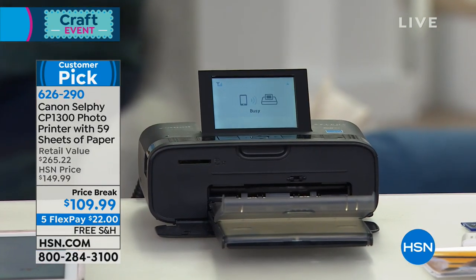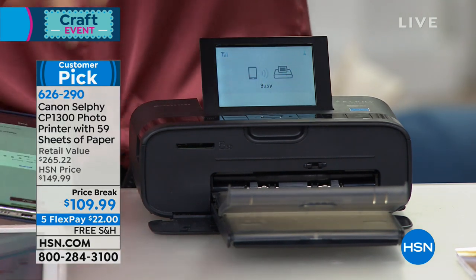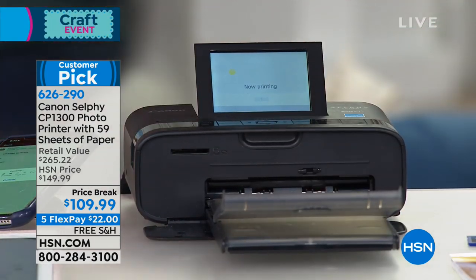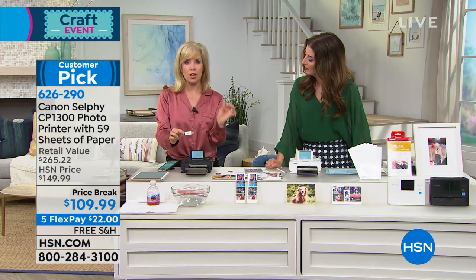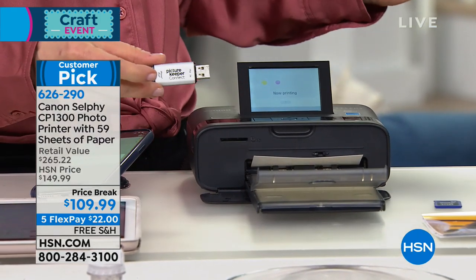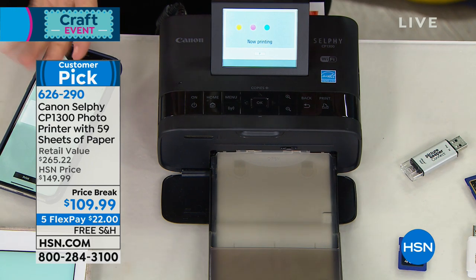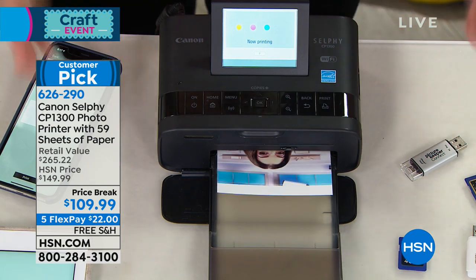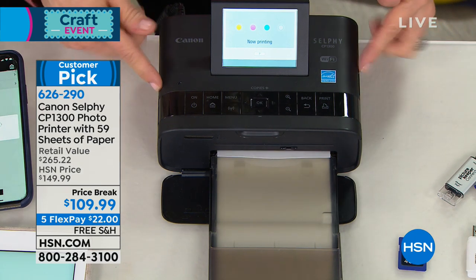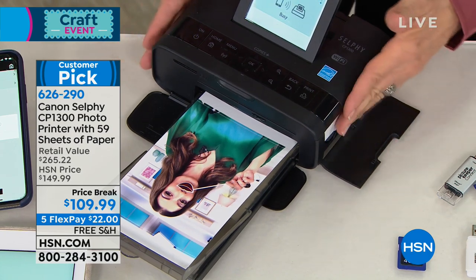It prints from your smartphone, your tablet, your camera, and also a flash drive. If you just bought the Picture Keeper Connect, you can put it right in the side here and print out all those photos on the spot — completely bypassing your computer. You don't need a computer to use this. This is your photo lab — you don't have to go to a photo kiosk or stand in line and pay five or ten dollars for pictures. It prints out four-by-six photos in about 47 seconds, and you never have to buy ink separately.